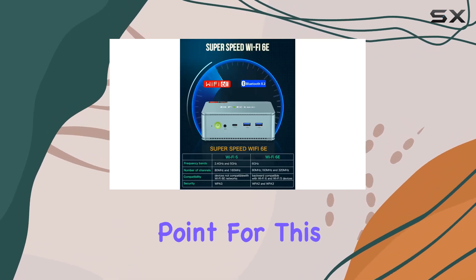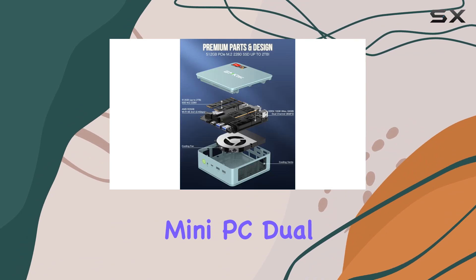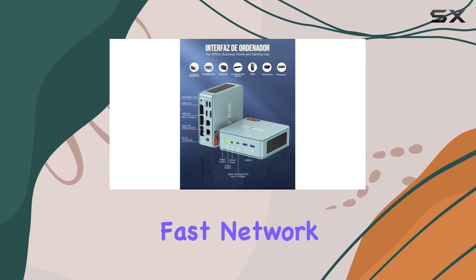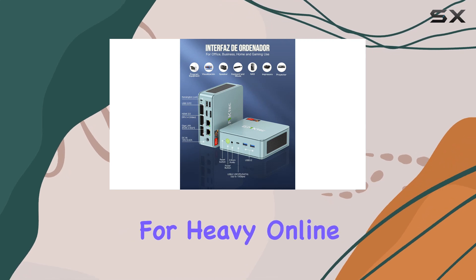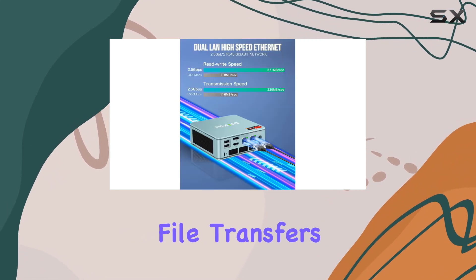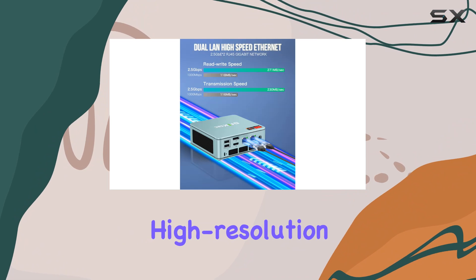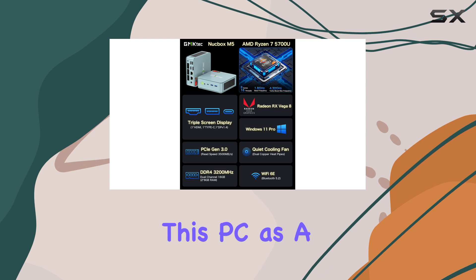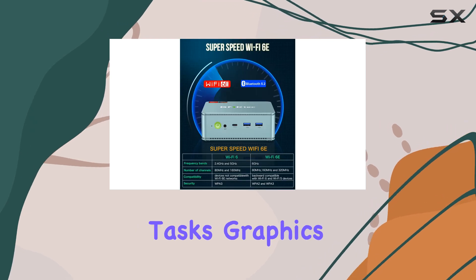Connectivity is another strong point for this mini PC. Dual LAN support with speeds up to 2.5Gbps provides a reliable and fast network connection, essential for heavy online gaming, large file transfers, or streaming high-resolution video content. This feature alone makes it a great option for anyone using this PC as a home server or for multimedia tasks.